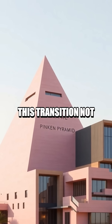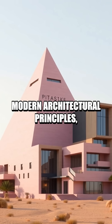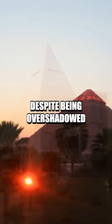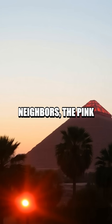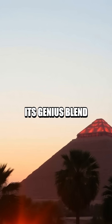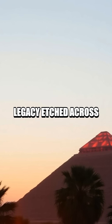This transition not only set the edifice apart, but also influenced modern architectural principles, inspiring structures designed for stability and durability. Despite being overshadowed by its massive neighbours, the Pink Pyramid continues to intrigue architects with its genius blend of beauty and functionality, leaving a legacy etched across millennia.